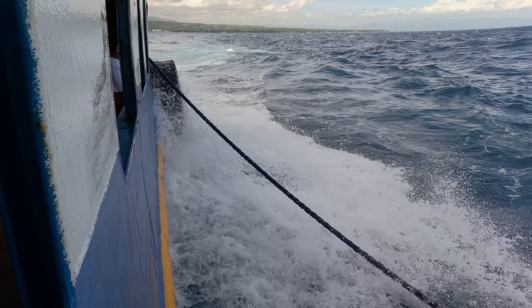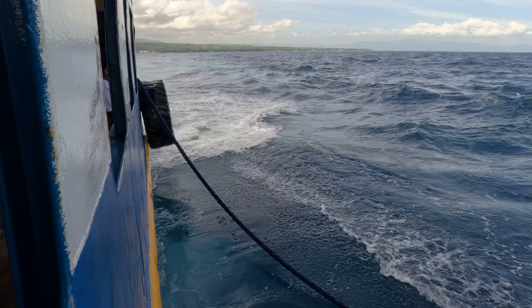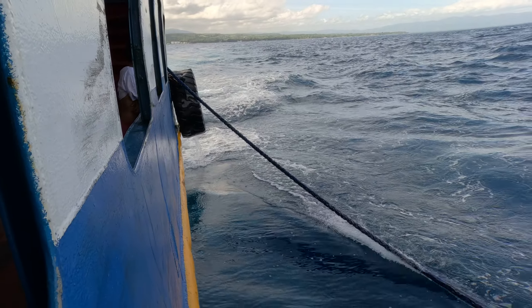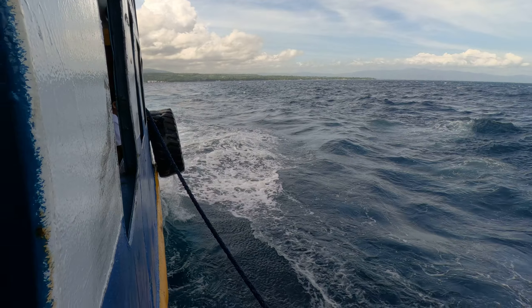Back in my younger days I used to have a small 15-foot runabout and we used to jump waves. Had a good old time — most of it was alcohol related. Ha!